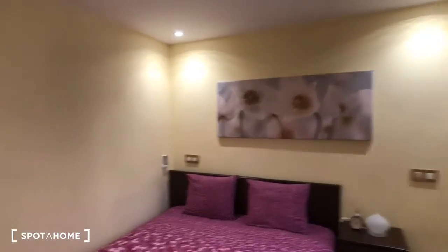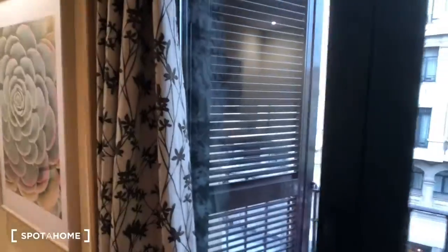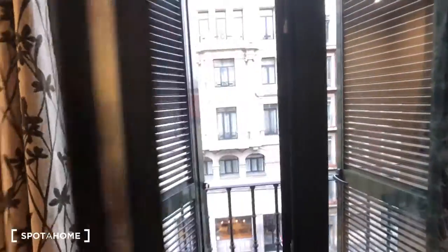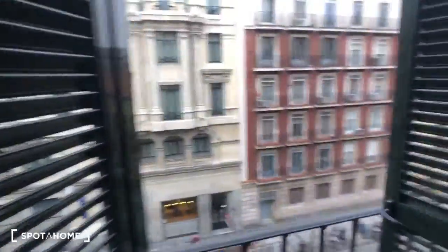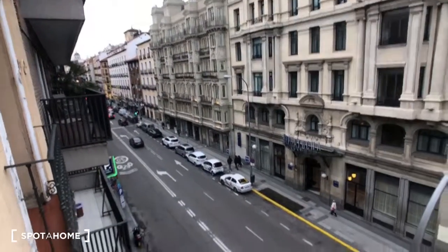This apartment is exterior — let's take a look outside. There's a little balcony, and here's the view from the apartment.